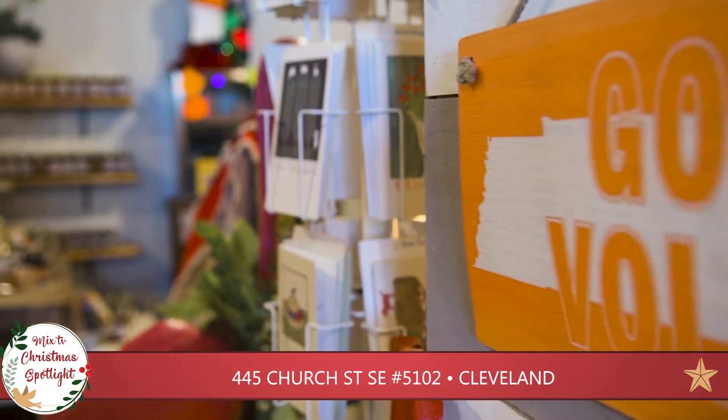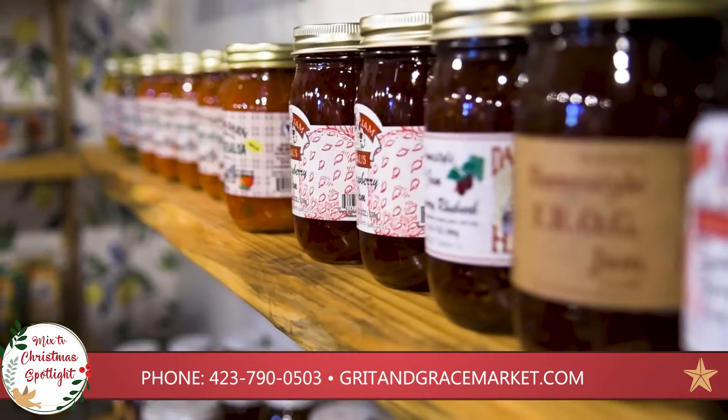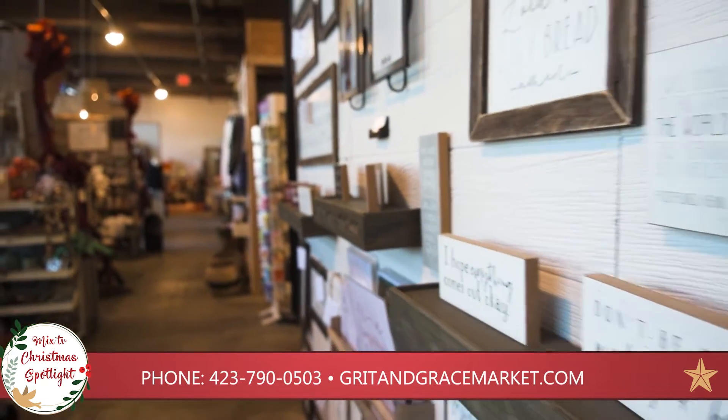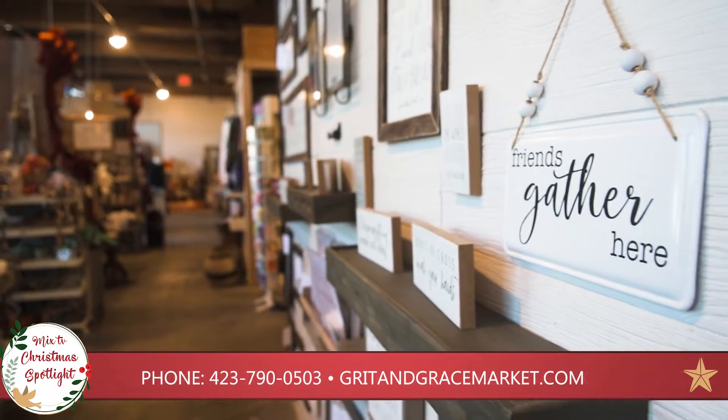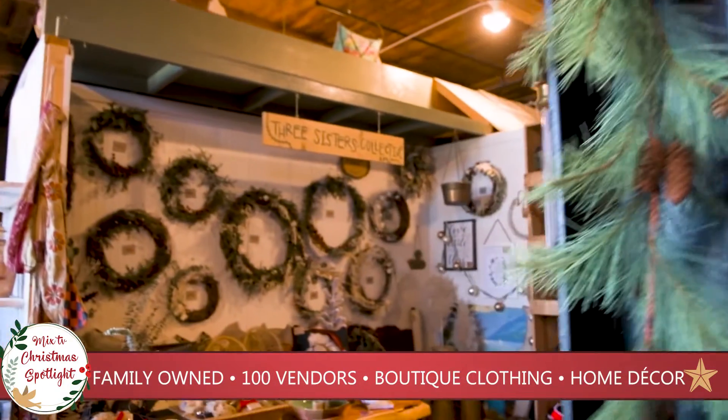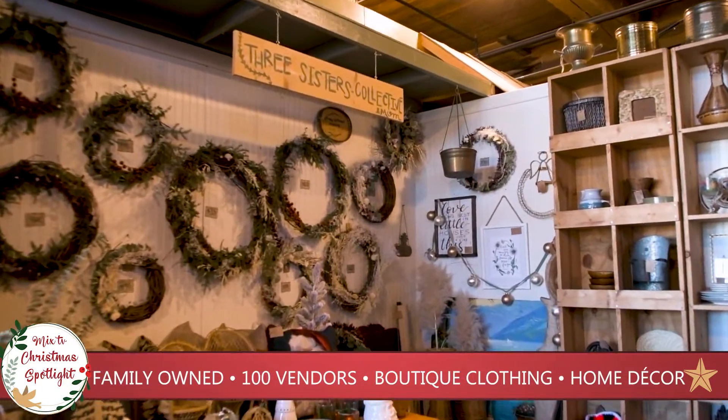That's one thing you'll find at Grit and Grace — our shop owners are really good at finding their look. They are their own small business, and you'll find about a hundred of these individual small businesses here, and each space is unique and has a great look.